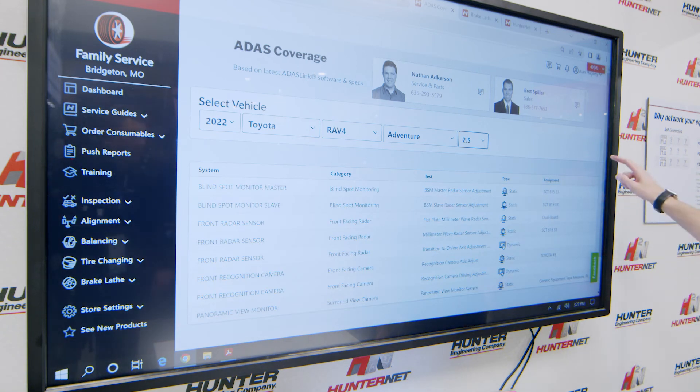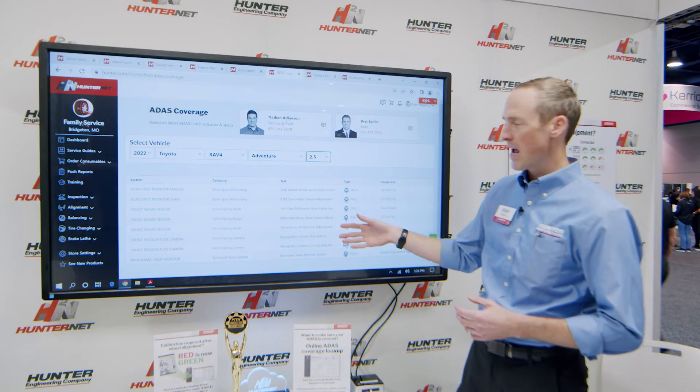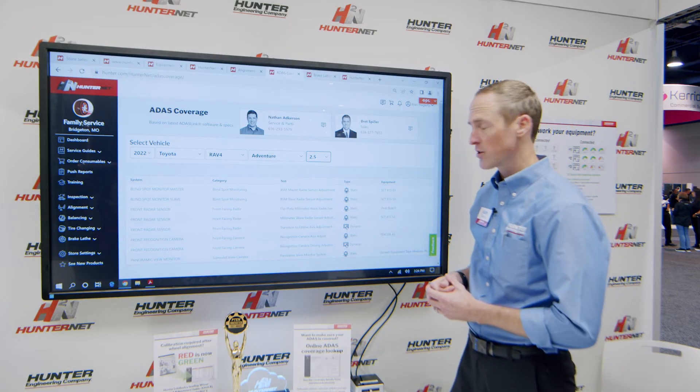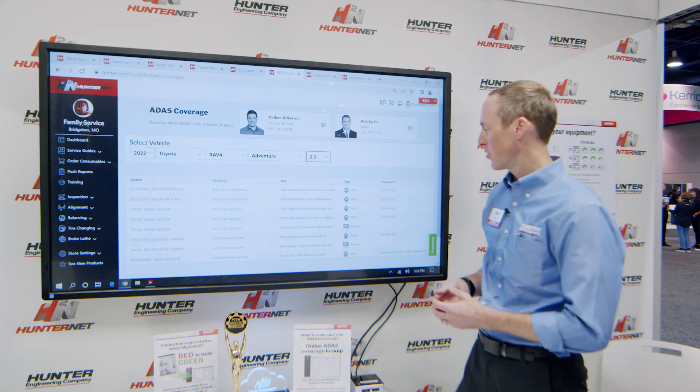We see the system name, the category — this is the particular category of type of calibration. We know the test name, that'll match up with what I have on my scan tool. And the type,